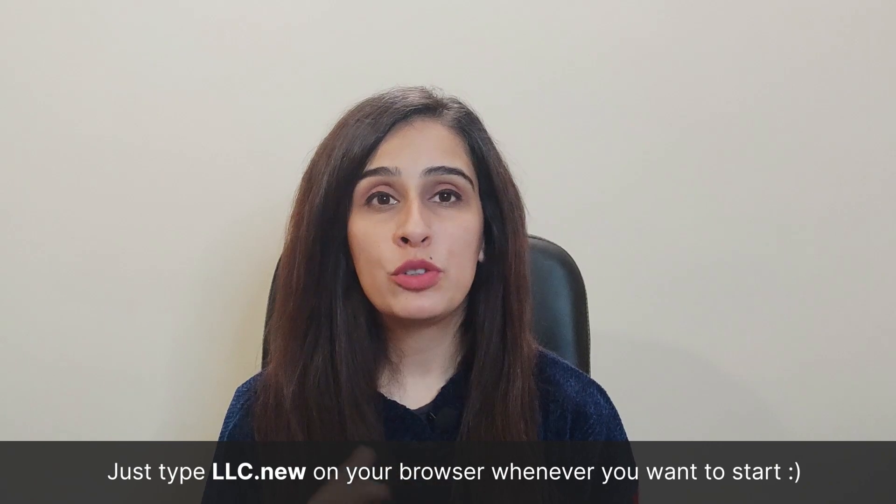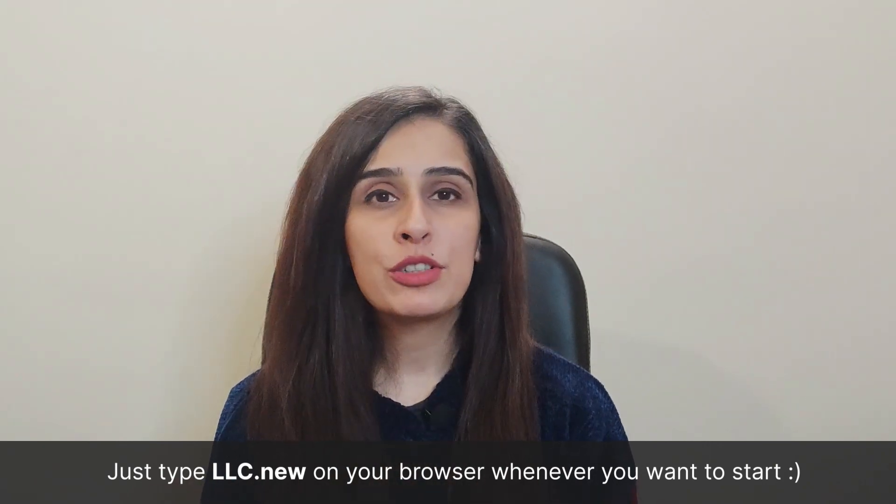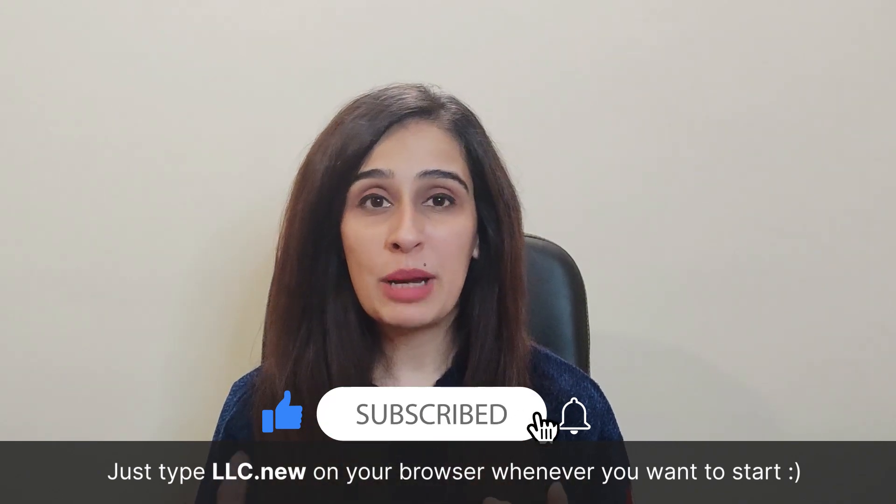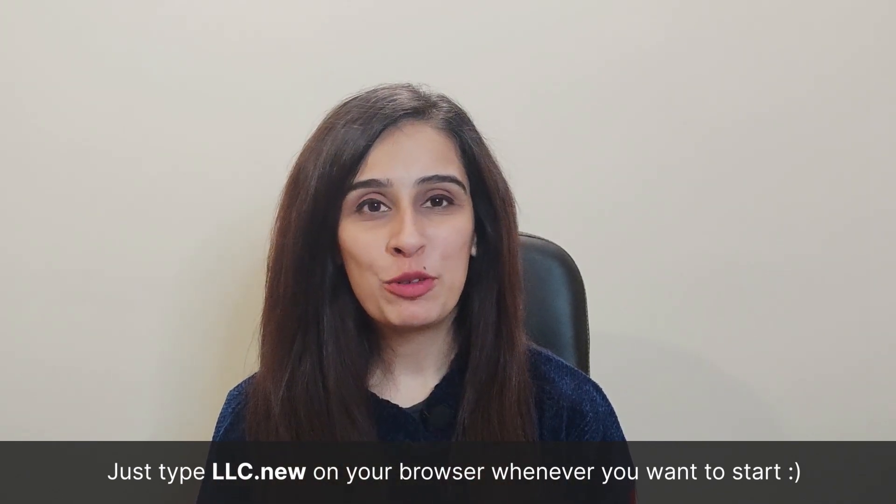I hope this detailed video helped you on how to start your LLC in Maryland. I wish you the best of luck if you're starting your business there. Please continue supporting our channel by liking the video, subscribing, and clicking the notification button. Thank you for watching.